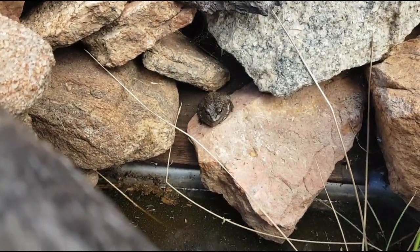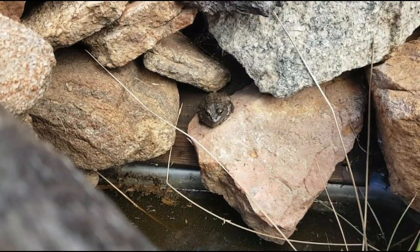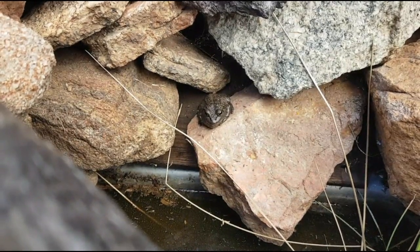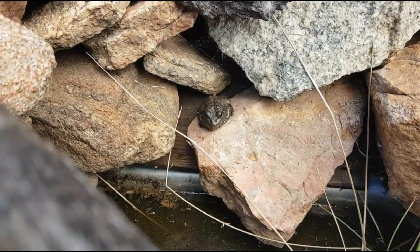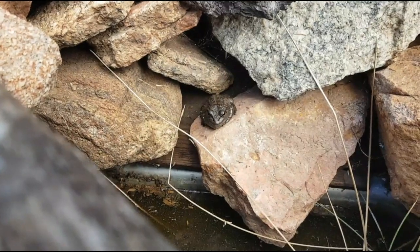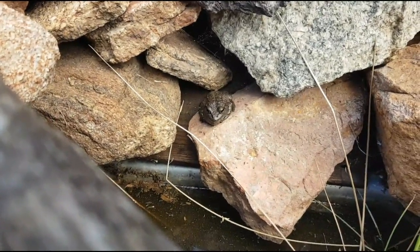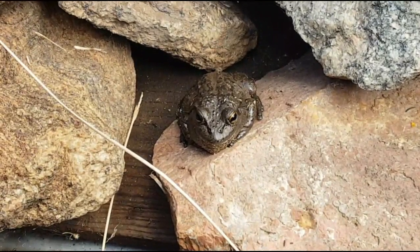G'day guys, so it's the next day and here's that beautiful — motorbike, oh sorry, banjo frog. I think it is. It's so hard to identify them — they look very similar, the motorbike frog and the western banjo frog, and they change colors all the time. So it's just sitting on the rock bathing in the sun; that rock would be nice and warm.